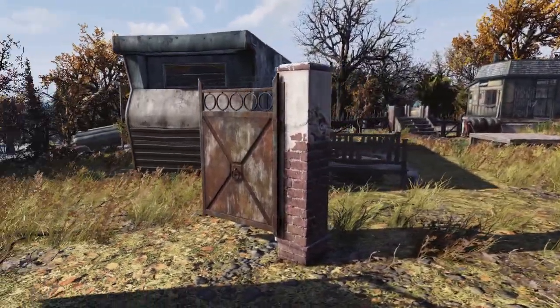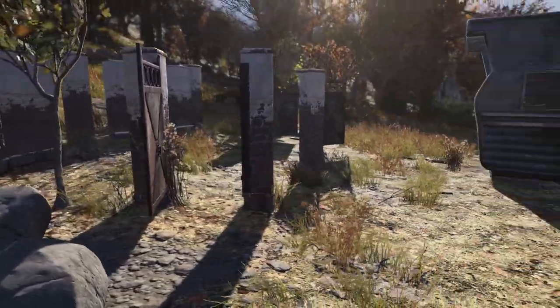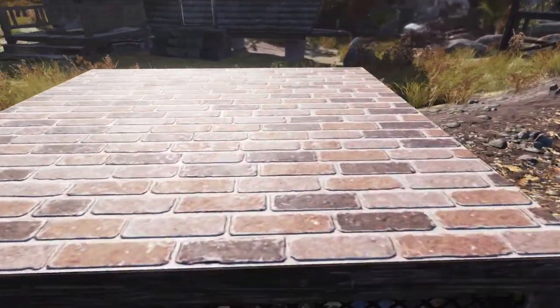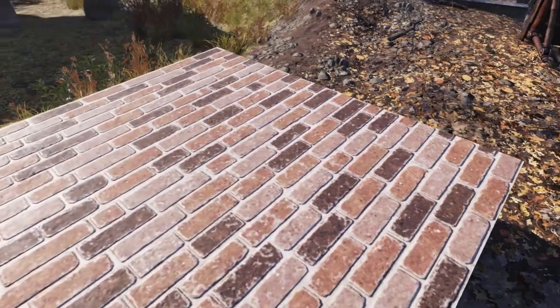And we have of course the double gate there, and then we have the single gate here. Next up we're going to take a quick look at this floor — this is the brick flooring. Now there's no wall variation to match, which is a little disappointing. This quite frankly looks more like a wall than a floor. But hey, it's always good to have other floor options.